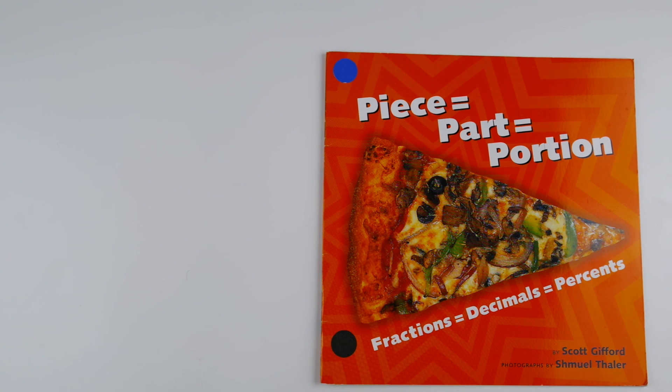Hi students, this is Mrs. Munoz again and I'll be reading you this book called Piece, Part, Portion. It's about fractions, decimals, and percents. It's by Scott Gifford and the photographs are by Schmuel Thaler.